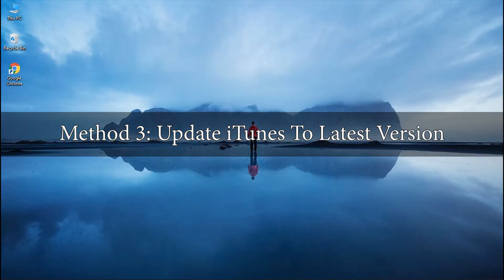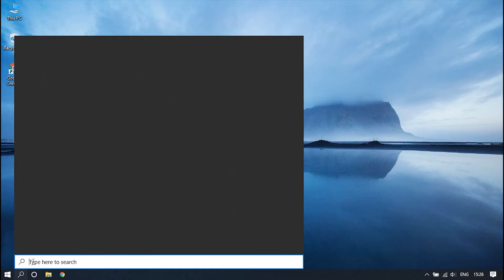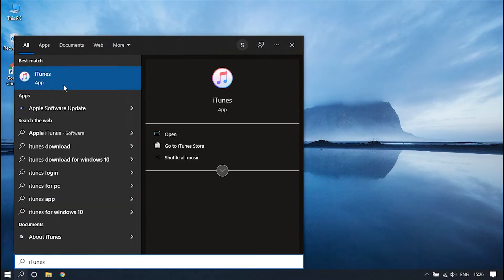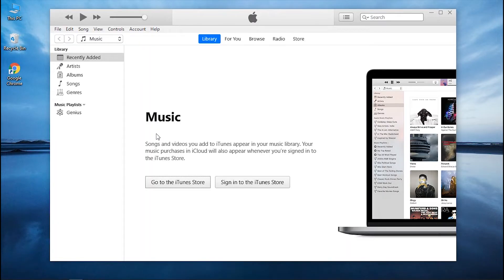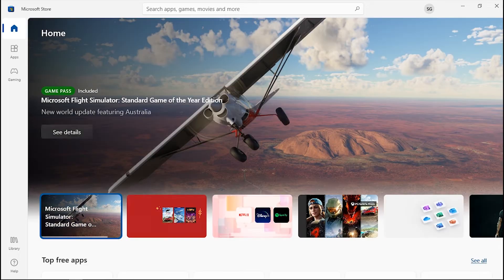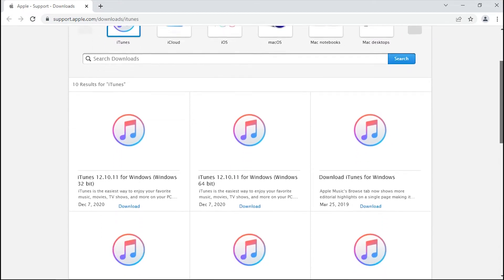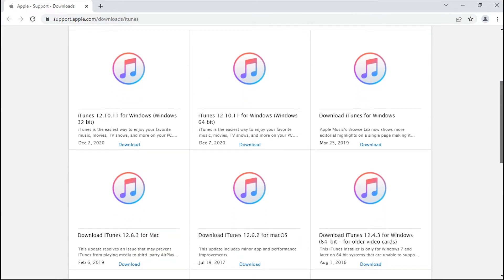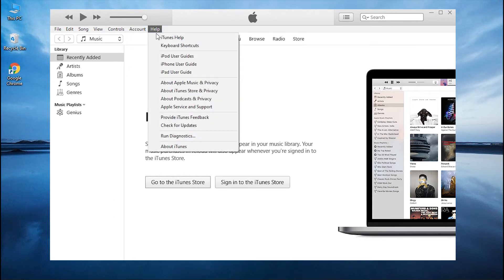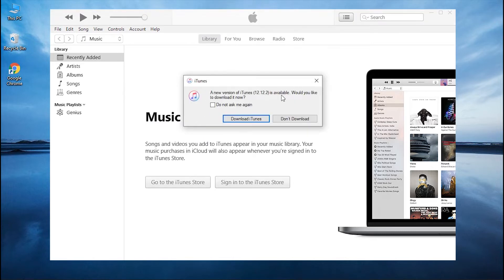Method 3: Update iTunes to the Latest Version. An outdated iTunes version might be the main reason that may cause this issue, so keeping your iTunes always up to date with the latest version can be your solution. If you downloaded iTunes from the Microsoft Store, it will automatically update when new versions are released. For those who downloaded it from Apple's official website, open iTunes, go to the Help tab, click 'Check for Updates', and update if any update is available.